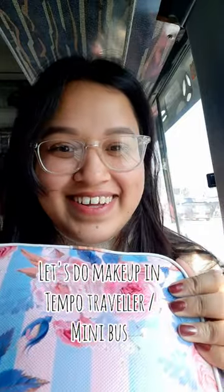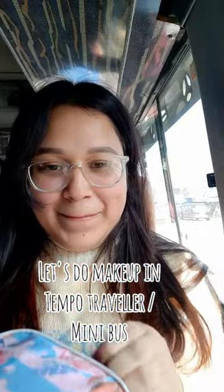Hey guys, let's do a quick makeup in a Tempo Traveler, or you can say mini bus. Just like I opened my makeup pouch, all the things went down — and also my phone.